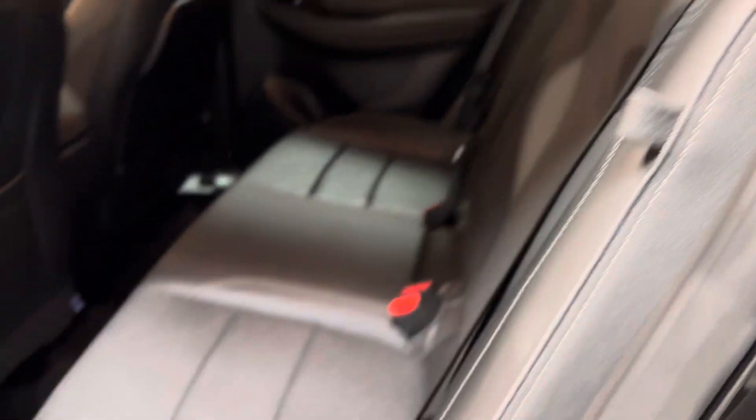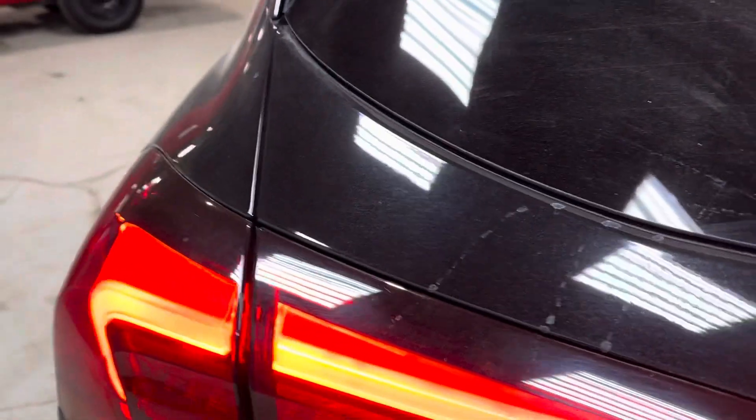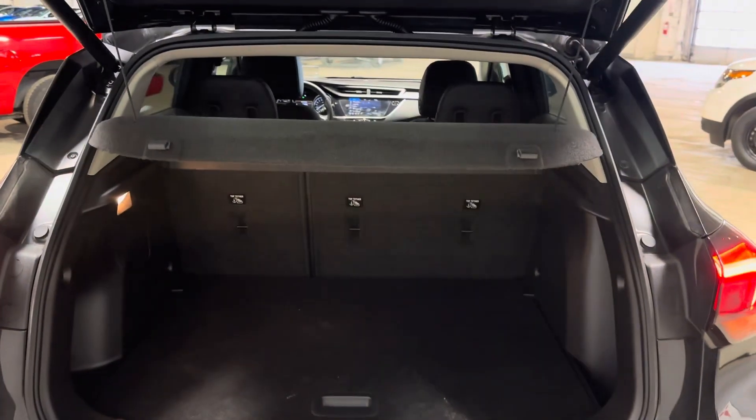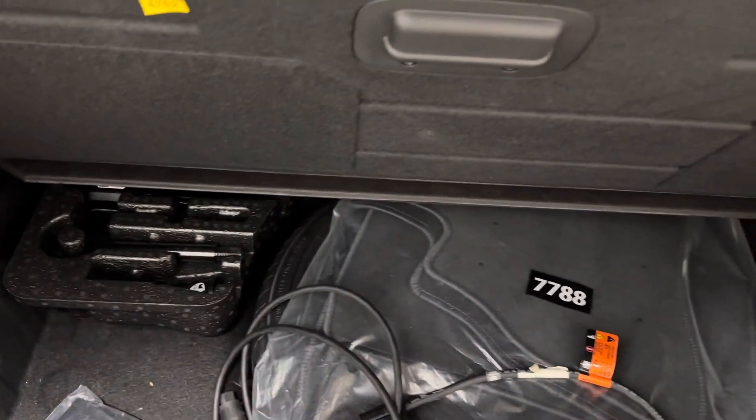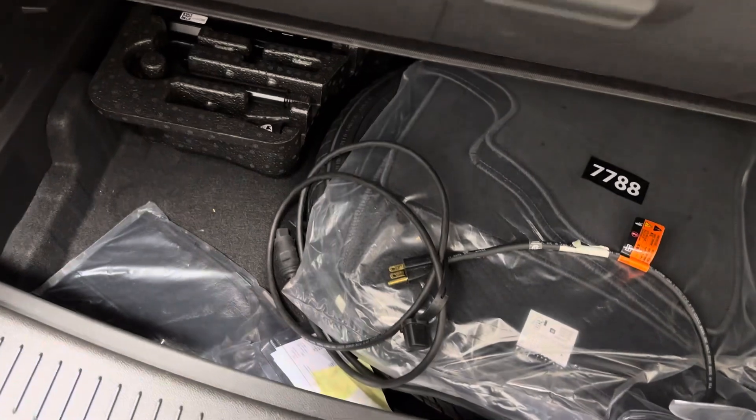Take a look in the back — tons of space back here. Power lift gate, so you just hit the button and it opens up nice and easy. Excellent amount of space in the back. All your spare tire options will be located down here.